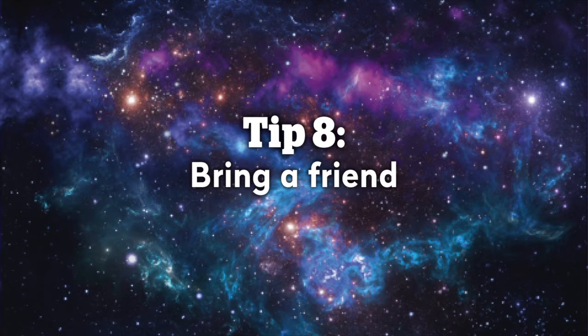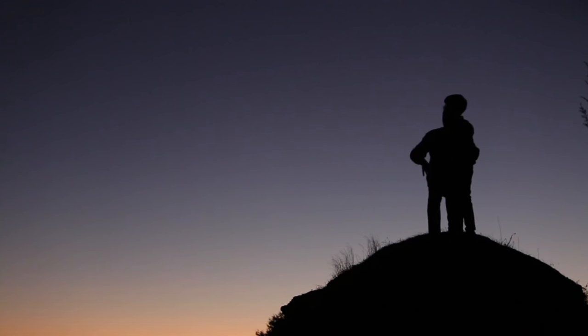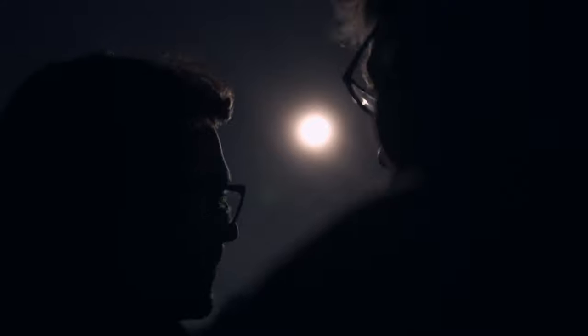Number eight: bring a friend. Stargazing by yourself can be a lonely activity, and if you're in a dark rural location by yourself, a little bit unnerving as well. Fortunately, meteor showers are a great group activity. You can compete against each other to see who can find the most meteors, record your observations in turn, or just keep each other company.